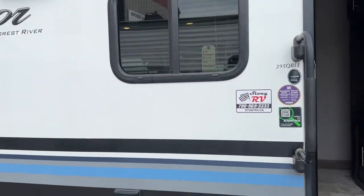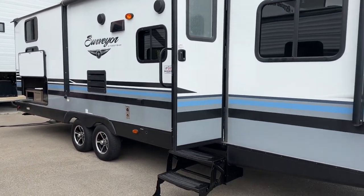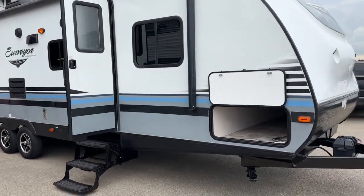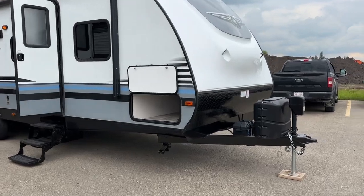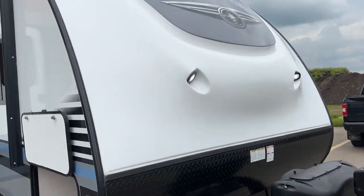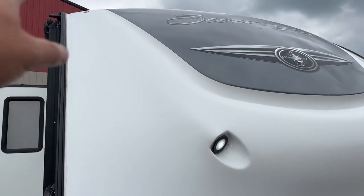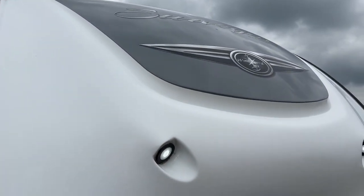I'm going to give you a complete video walk-around tour of this unit. This trailer has an outside kitchen in the back, it's hard wall construction, and it's in beautiful shape. Let's start off with the front nose cone here — it's a fiberglass nose cone. All the clearance lights and side lights are all LED, which is kind of nice.